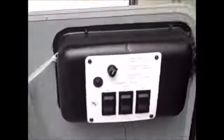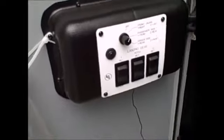This compartment here has quite a few different things in it. First of all, this does have the electric jacks and electric leveling system, so your landing gear and everything is all right here.